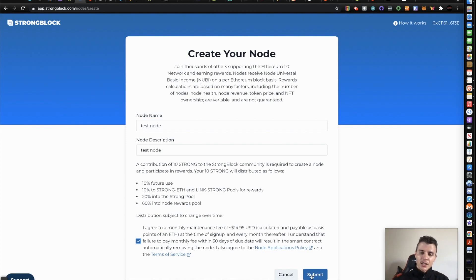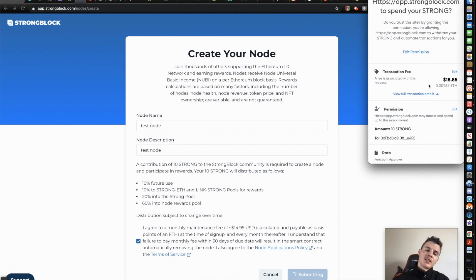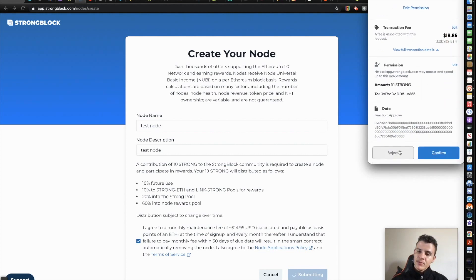So let's go ahead and click this. We're basically giving Strong the approval to spend our Strong. I believe this covers our $15 monthly maintenance fee. So from my understanding, we're granting permission and also paying this $15 fee. Once you approve that, you will click Confirm. Then you need to approve on your device, your Ledger. Or if you don't have that, you should have your Strong in your MetaMask. Make sure you have 10 Strong in there.